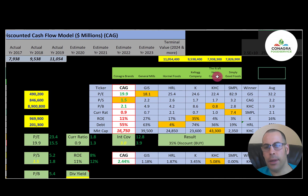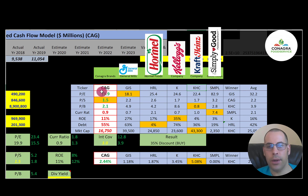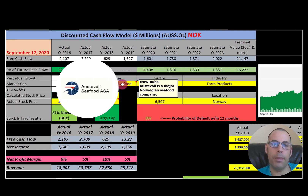The best way to look at ratios is to compare them to similar companies. I've done videos on General Mills, Hormel, Kellogg, Kraft, and Simply Good Foods — all in the same industry as Conagra. Conagra beats the industry average PE of 32.2, has the best price-to-sales ratio, and is much better than average in price to book at 2.1 versus 3.9. They're below average in current ratio, ROE, and debt, and their market cap of $16 billion is below the average of $25 billion. Their dividend yield of 2.44% is better than the industry average of 2.34%, though Kraft leads at over 5%. To summarize, Conagra is trading at a 35% discount with decent ratios.